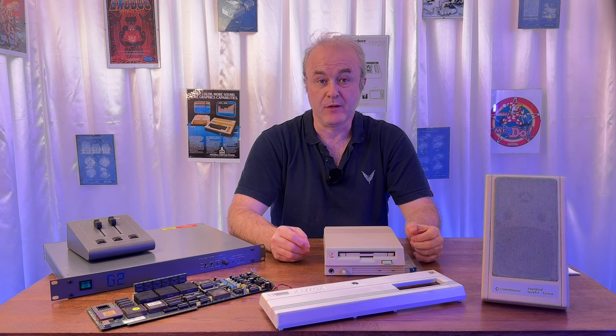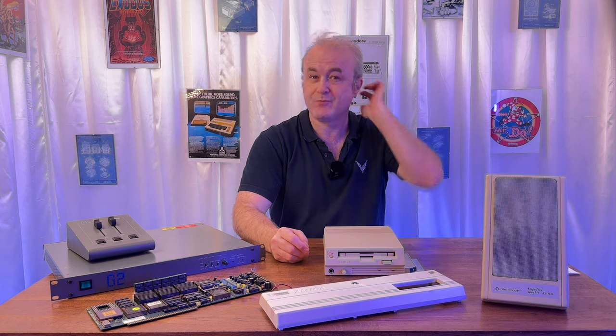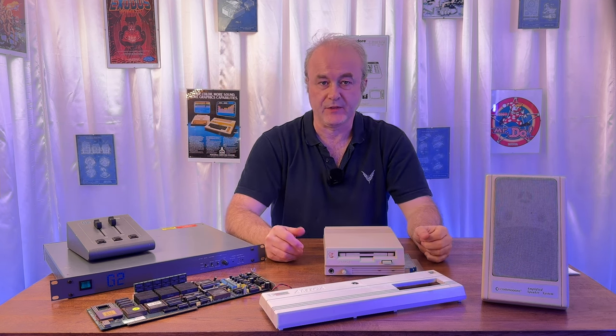Hi, welcome to another RetroNaut video. This video has been titled 'The Rescue'.